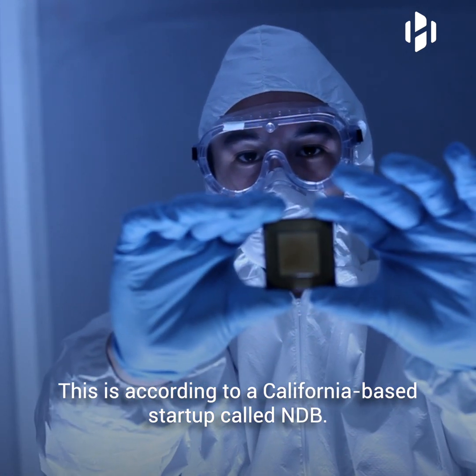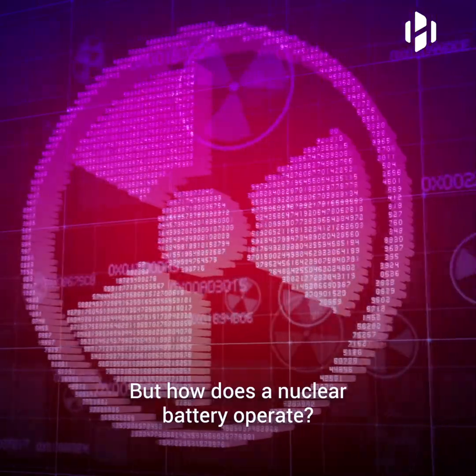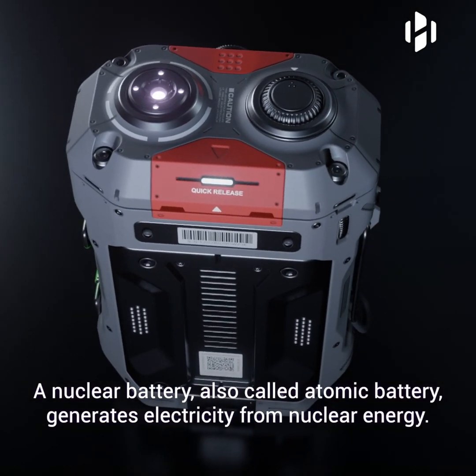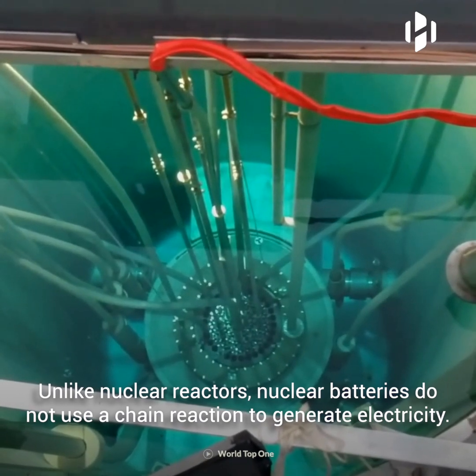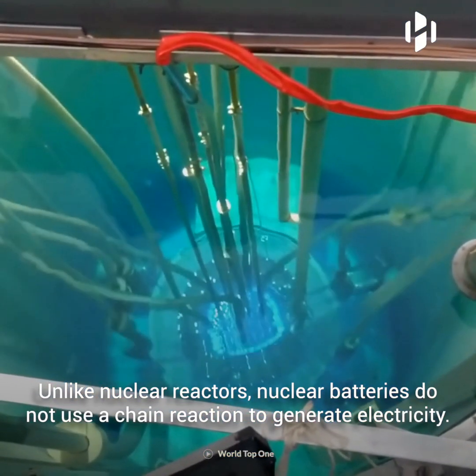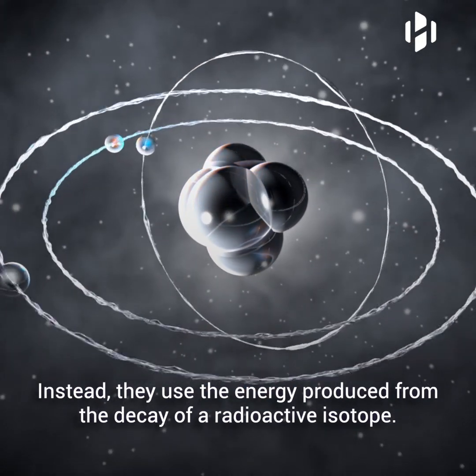This is according to a California-based startup called NDB. But how does a nuclear battery operate? A nuclear battery, also called an atomic battery, generates electricity from nuclear energy. Unlike nuclear reactors, nuclear batteries do not use a chain reaction to generate electricity. Instead, they use the energy produced from the decay of a radioactive isotope.